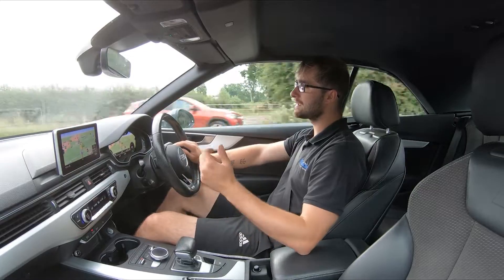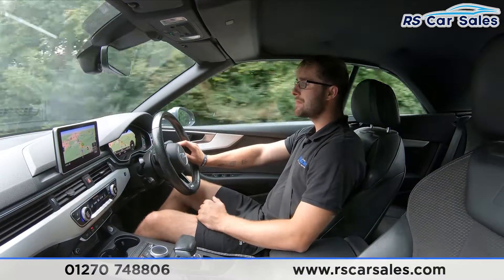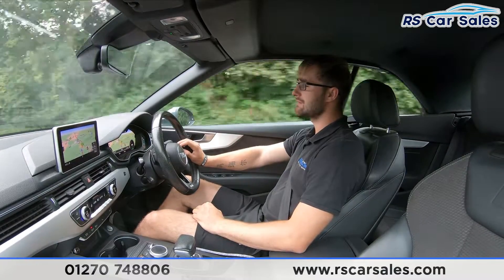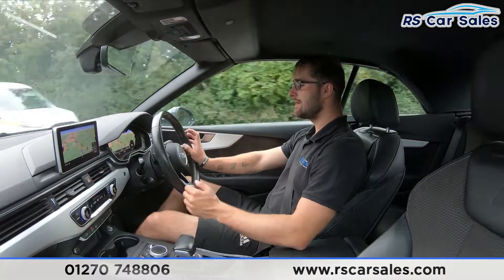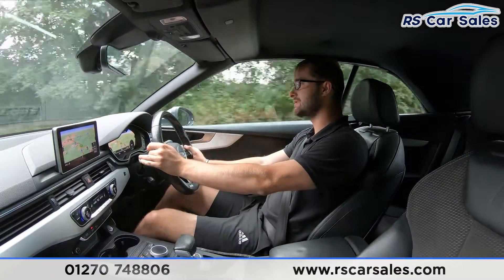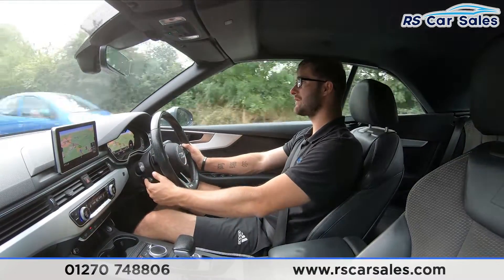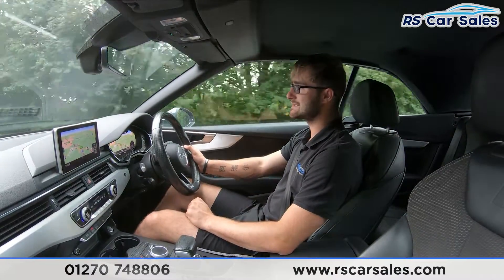Video test drive of this 2017 Audi A5. The purpose of this test drive today is to show that the vehicle drives exactly how you would expect it to. On this vehicle we have a multifunction steering wheel with paddle shifters, which is currently in manual mode. Just below the indicator stalk we have the stalk for cruise control and a speed limiter.